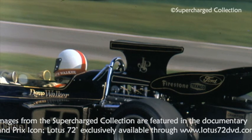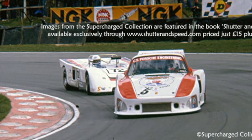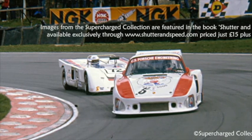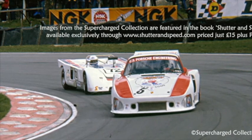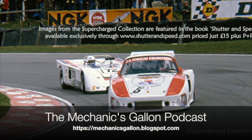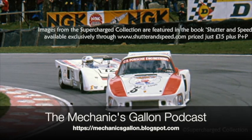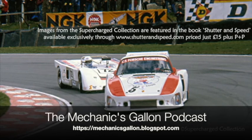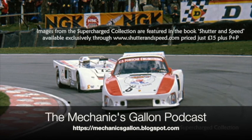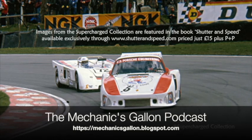So how long were you at March? '72 to '75, then Hesketh. Was it March after Nicky left? Yeah, and then it went to — we did a Formula 5000 car at March for the States, for Skip Barber, sponsored by Go Navy — the American Navy.